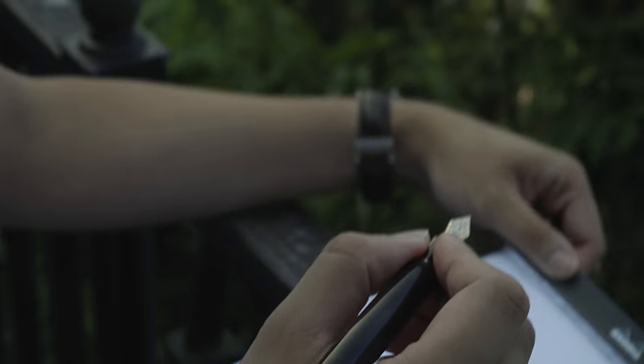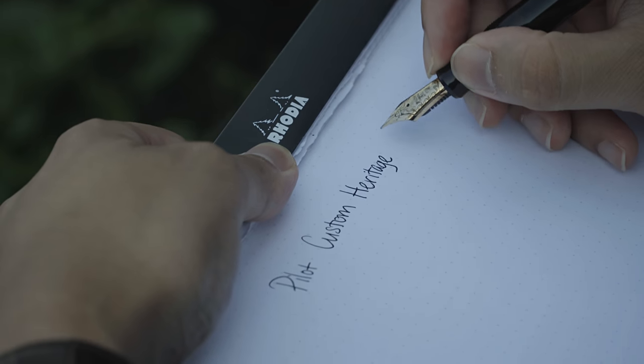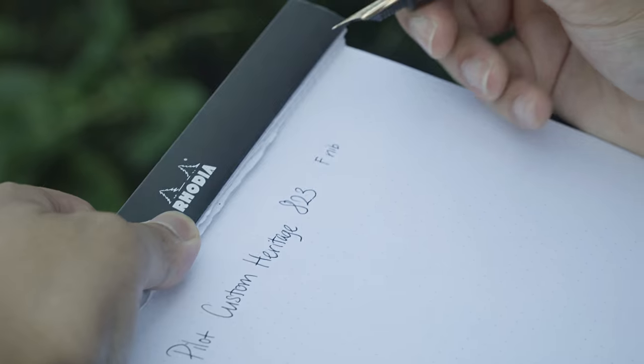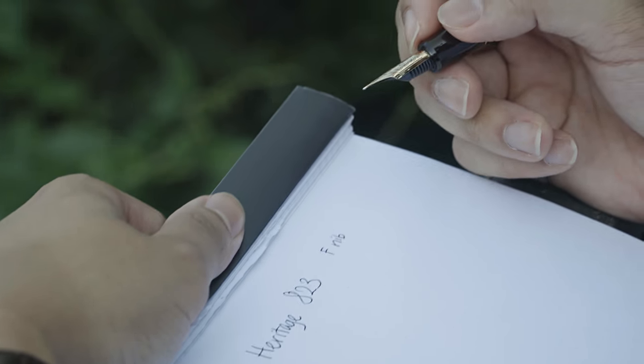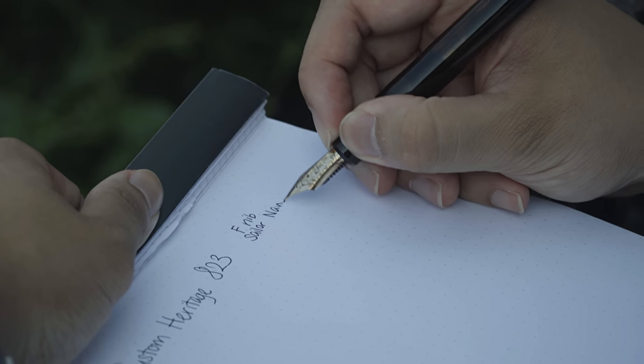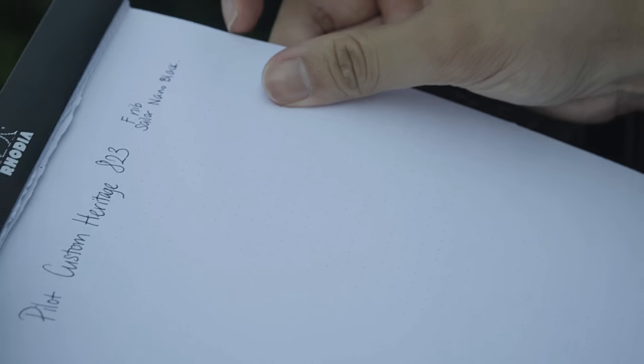It's not an excessively large body — Pilot Custom Heritage 823. I have considered that next time I'm back in Japan, I'll probably see if I can get a 743 with the FA super flexi nib and swap it.